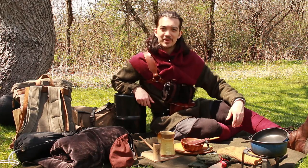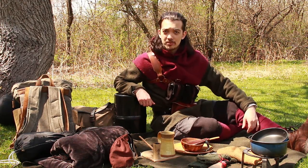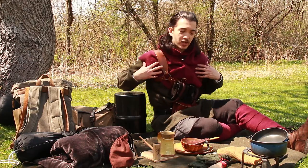Greetings fellow adventurers. Thank you for joining me today at my little camp. I'm going to go ahead and break down everything that I brought with me, starting with my clothing.